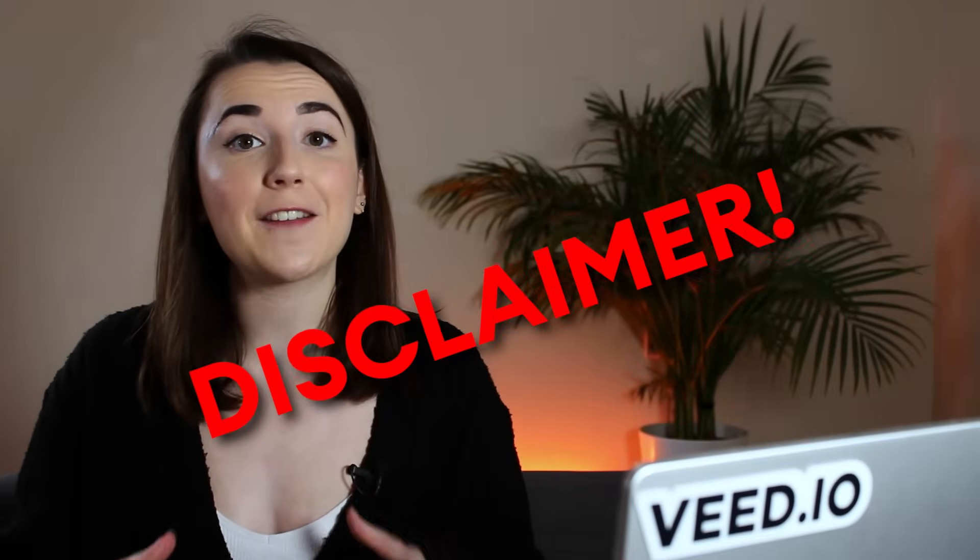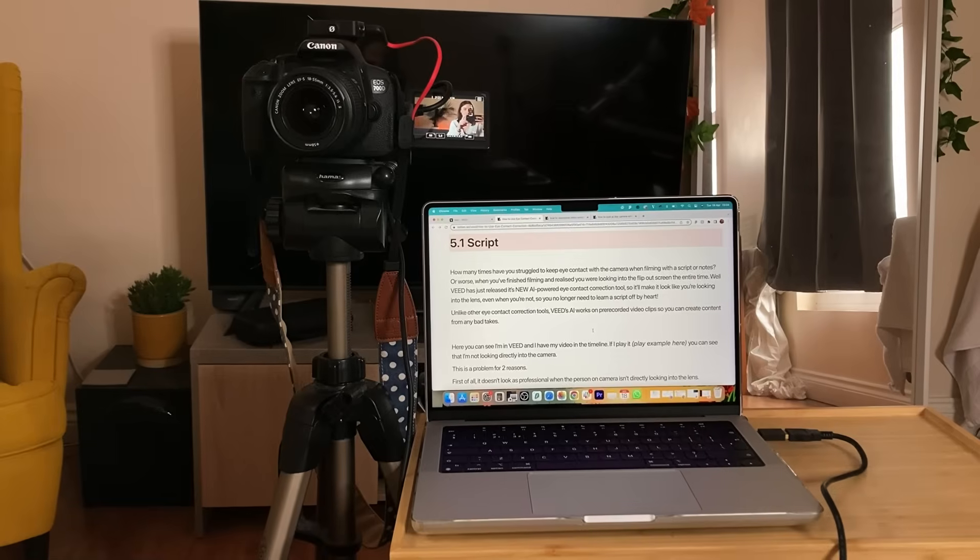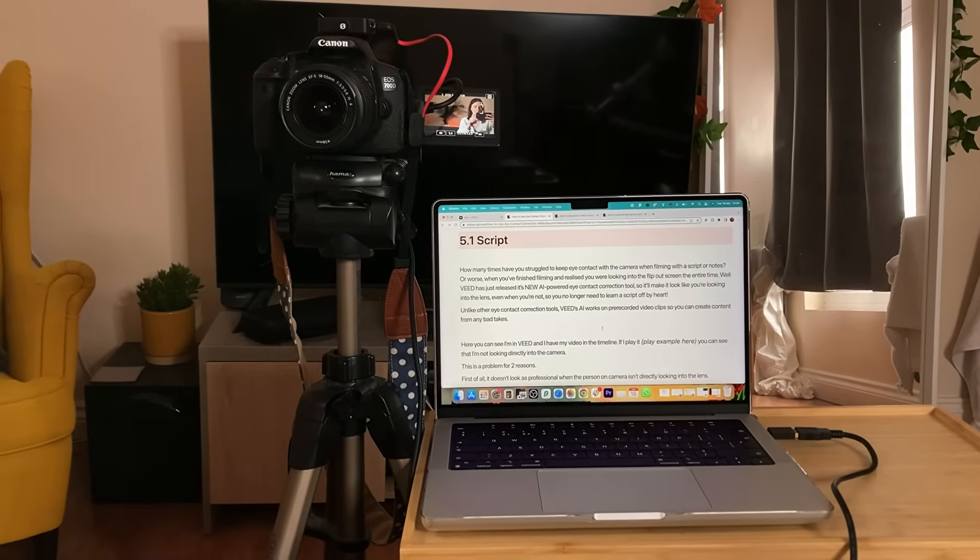While Veed's AI can fix the position of your eyes, it can't fix the position of your head, so when you're filming make sure you keep your script to the side of the camera and use your eyes to look at it rather than turning your whole head.